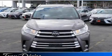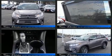Load your family into the 2019 Toyota Highlander. Under the hood you'll find a six-cylinder engine with more than 270 horsepower, providing a smooth and predictable driving experience.